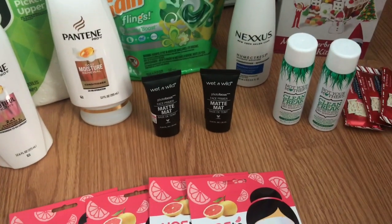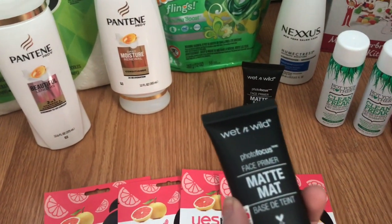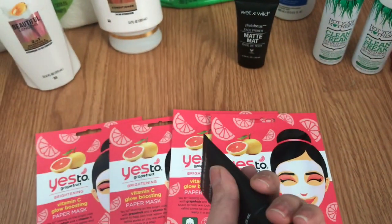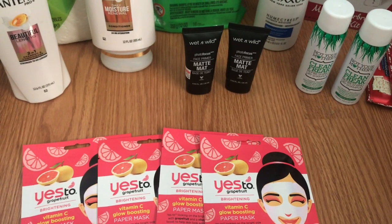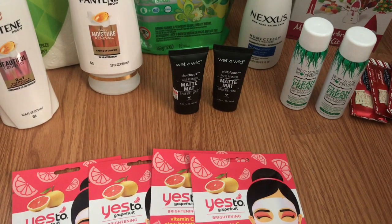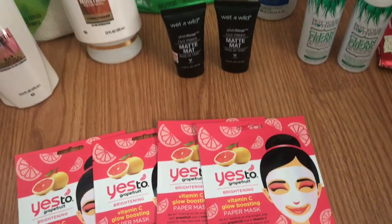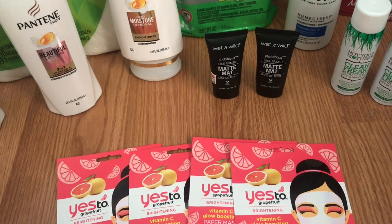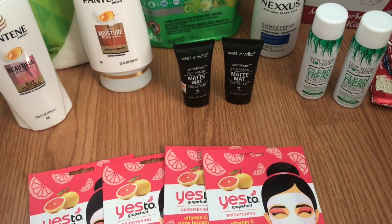The next deal was on Wet n' Wild. I ended up picking up two face primers because I like these — they're priced at $5.99 each, which brought me just $0.02 under the $12. But the $3 off $12 Makeup CRT still came off. After the CRT and the Extra Care Bucks back, it made it $1.98 for both, or just $0.99 each. It's a spend $10, get a $7 Extra Care Buck deal, but if you spend $12 with the $3 off $12 CRT, that's a great way to bring down your cost.